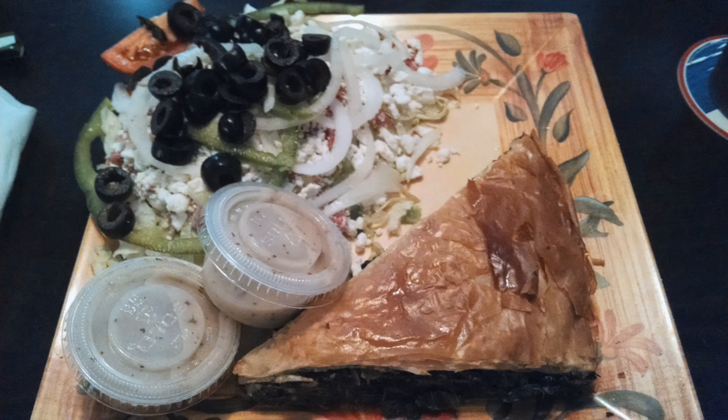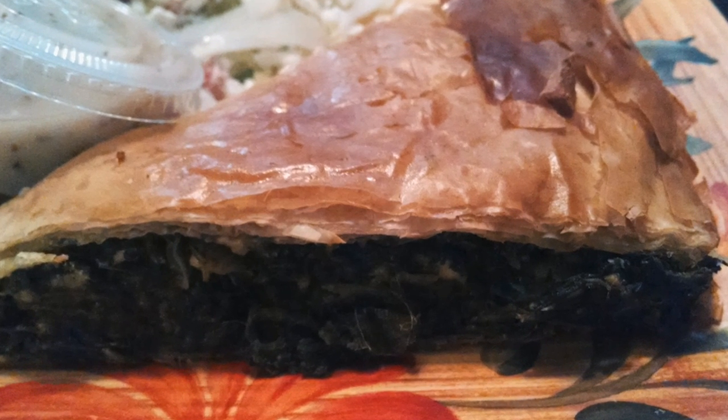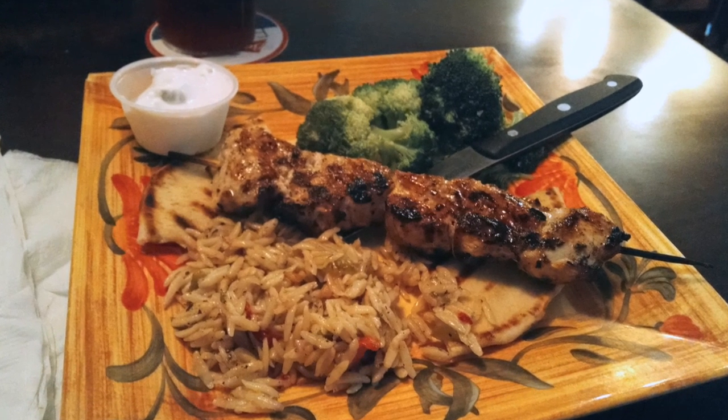Wow — check out the amount of black olives and spinach you get with that spinach pie plate. Jennifer will be feasting tonight. And check out my chicken soufflaki dish — this is the stuff dreams are made of. The spread of food in front of us is overwhelming. Our meals were both fantastic and we were picking up our food as if we were at a backyard barbecue.